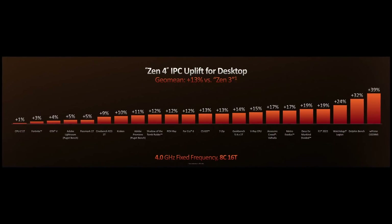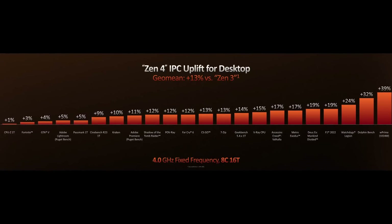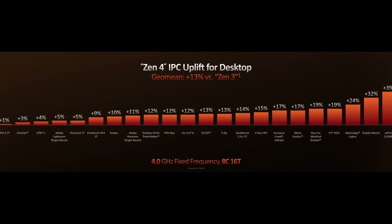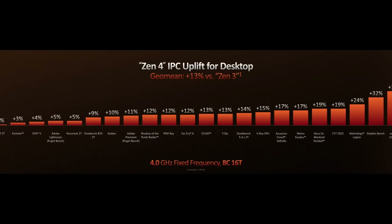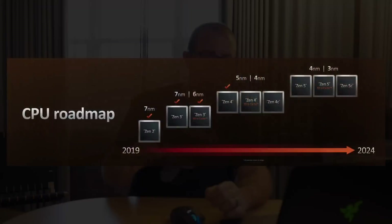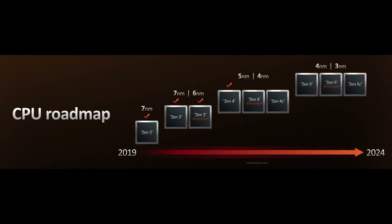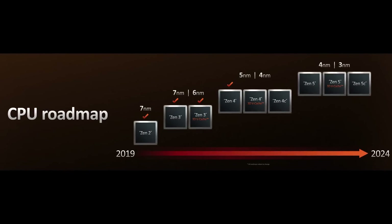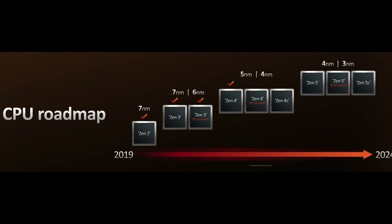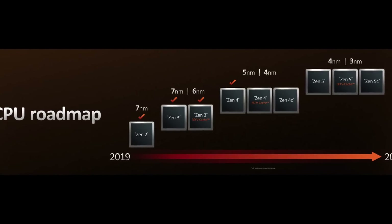If you're wondering how they get to that 13% IPC improvement number, it's the geometric mean of about 22 games and apps tested with both the previous and new generation clocked to 4 gigahertz. They also added AVX-512 support and showed off their CPU roadmap, confirming that Zen 4C variants — basically the same performance but in half the die area — will be coming in the first half of 2023, and that Zen 5 is still on track.